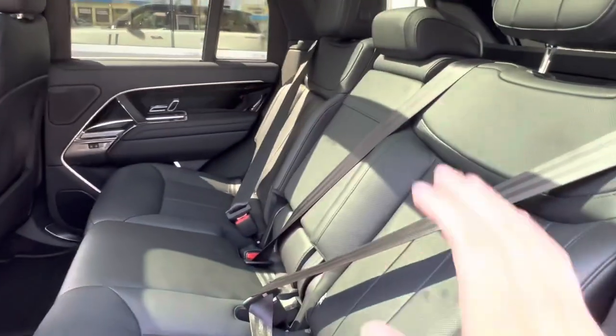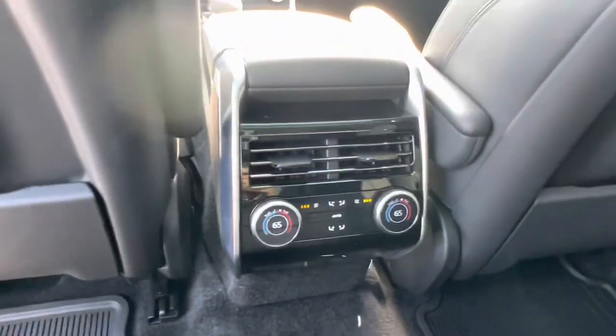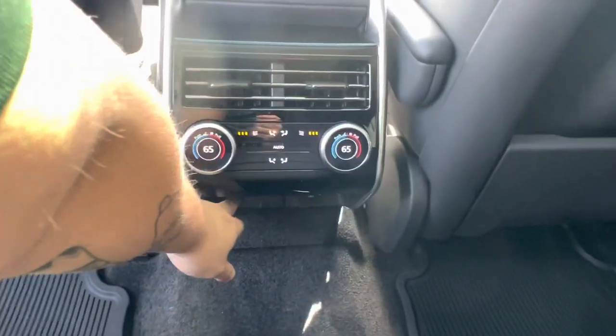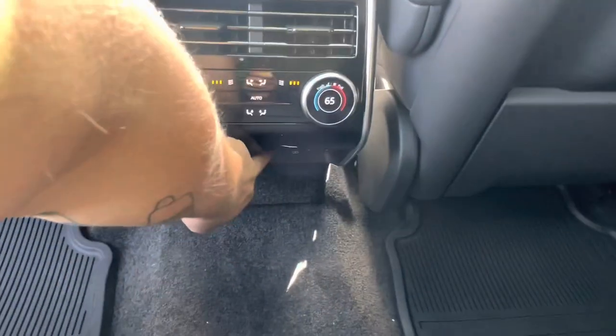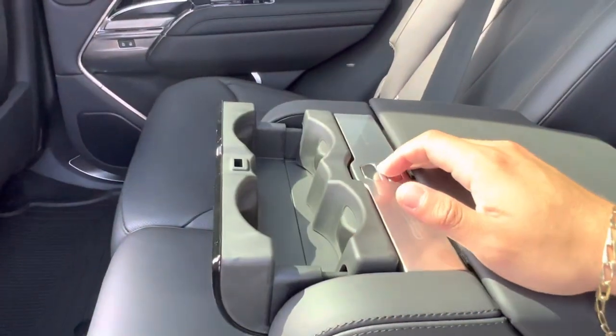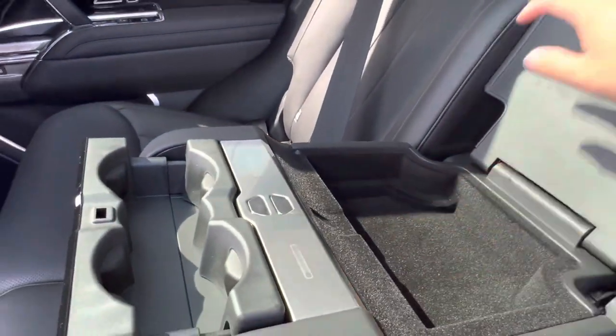In the back we have our brand new designed seats as well as our weather protection mats down on the ground. Hopping in, we see we have two independent vents for your back seat passengers, independent climate controls, as well as two USB type C charging ports and one 12 volt charging port. Lowering down the center seat, we see we have our cup holders in the front and a bit of extra storage space located right behind that.